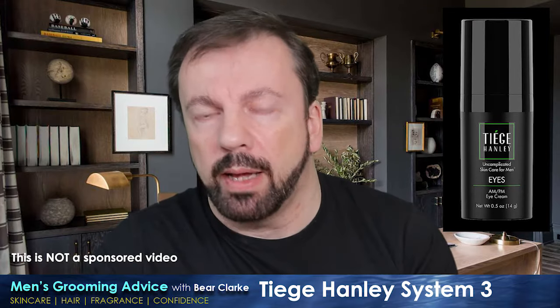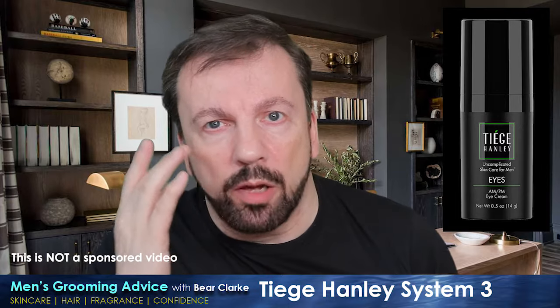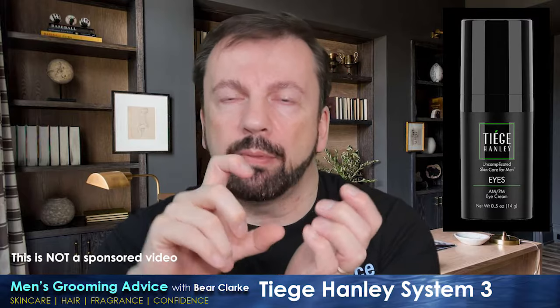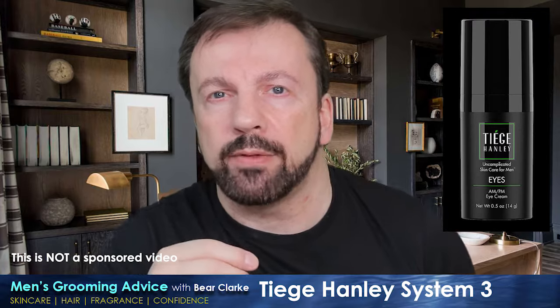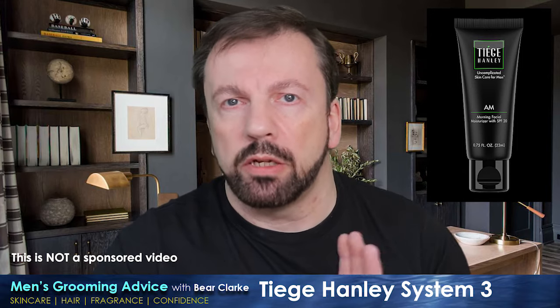The under-eye cream is also very good. It has peptides in it, it's definitely slightly firming, and it did reduce some puffiness underneath my eyes. It uses the same dispenser as the serum, and I found one full pump was just too much — I used half a pump of eye cream, so I actually had quite a bit left at the end of the month.